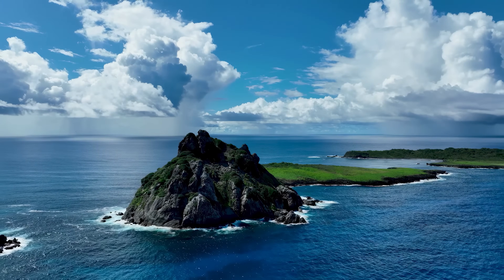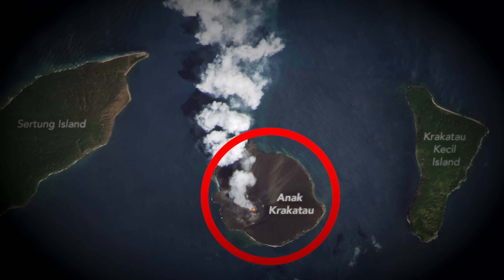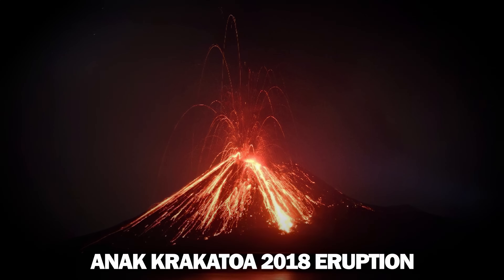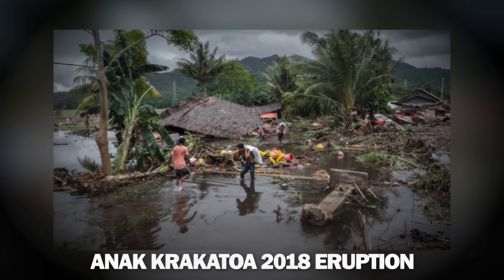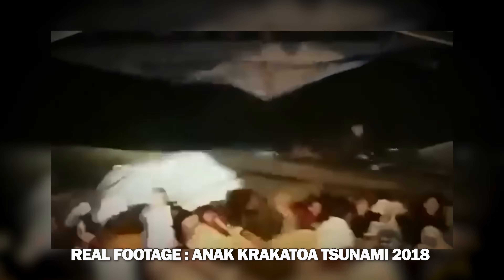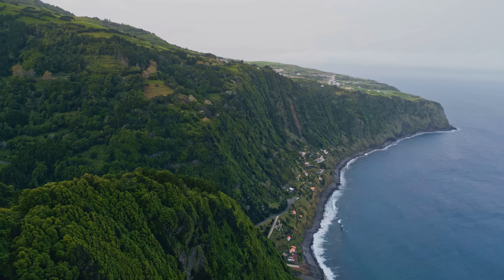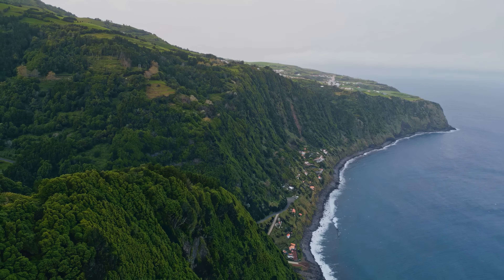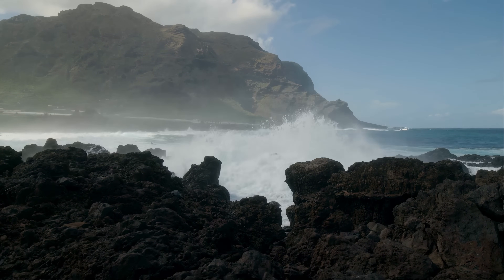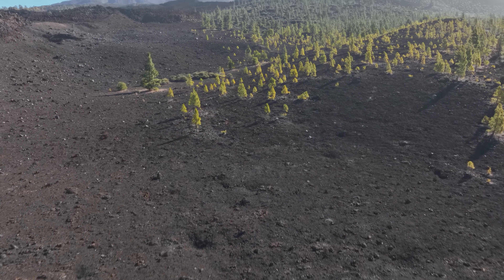One of the most famous islands to collapse was Anak Krakatoa in Indonesia, which partially collapsed in 2018 due to a combination of volcanic eruptions and powerful waves, causing a devastating tsunami. On the other hand, islands like Hawaii have stood the test of time for millions of years, thanks in part to ongoing volcanic activity that strengthens their structure and protects them from ocean erosion. These cases remind us that nature is very unpredictable and that an island's survival depends on a complex mix of factors.